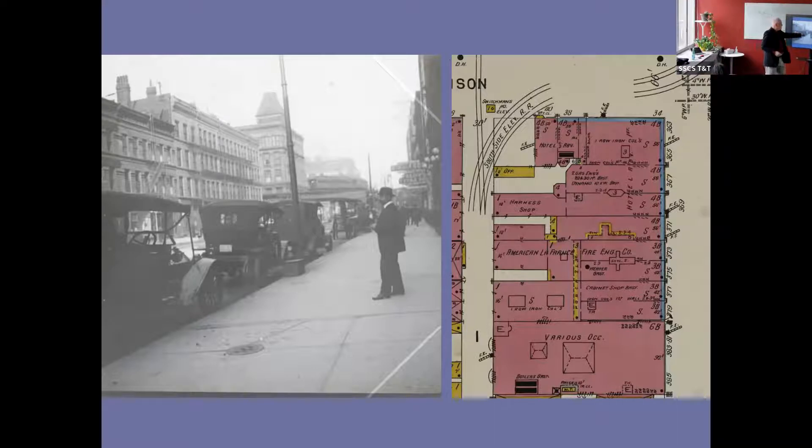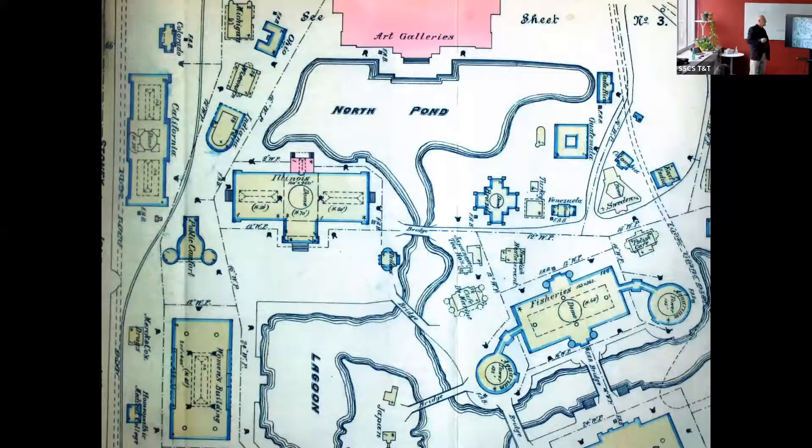Here's valuable information gleaned from the fire insurance maps that helped me be satisfied I had solved a mystery. As it turns out, we do have fire insurance maps of the 1893 World's Fair — these are in the Newberry, not yet digitized.